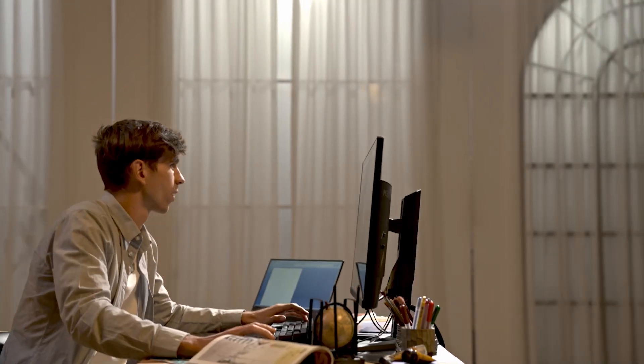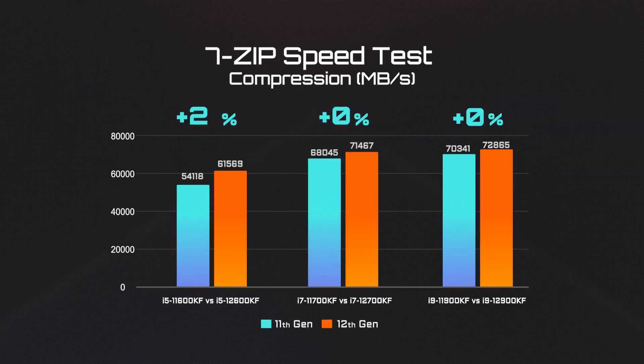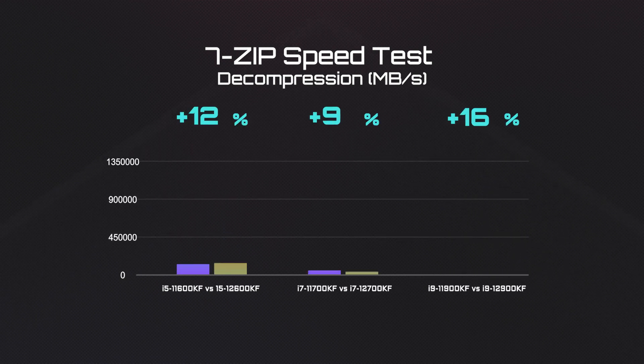Now let's see how it translates into real-world scenarios. The first test is file compression and decompression. Compared with the last Gen, the 12th Gen processors are about 5-13% better in file compression, and even better with file decompression.